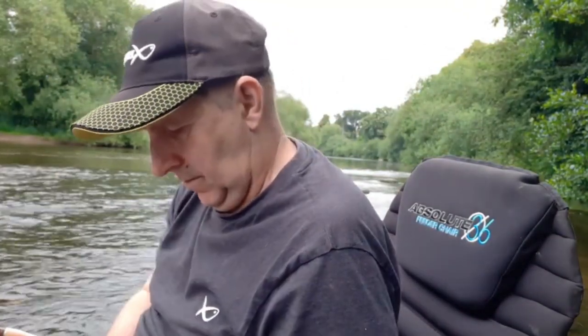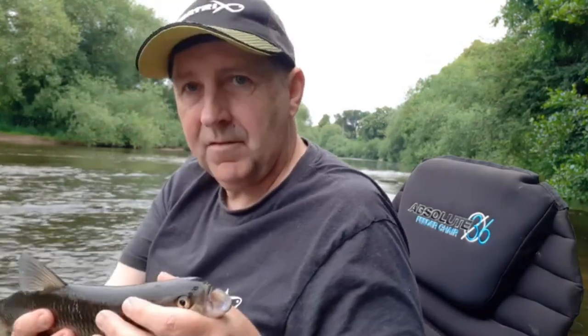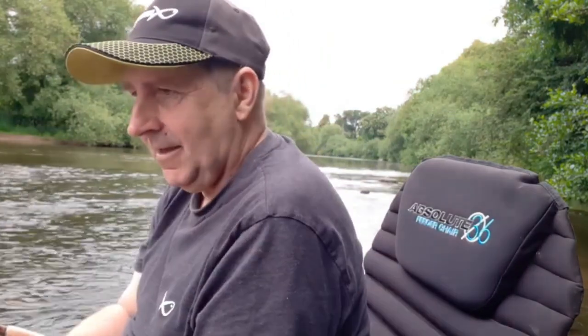Just had my second chub, slightly better than the first one — again about a pound or so. So these fish have definitely put on weight compared to previous years. Not a bad fish at all. I'll just put that back. So hopefully if I can get the angle right, you may be able to see me putting it back in.